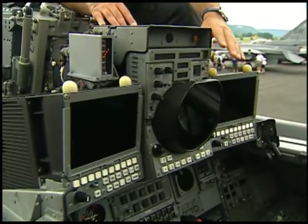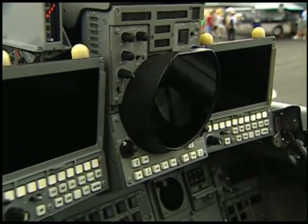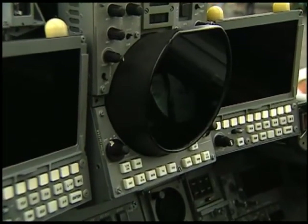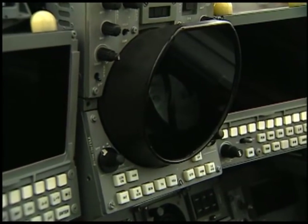Right in the middle you have the combined radar and map display. You can superimpose it with your radar picture in front, which gives you the ability to update your navigation system quite easily.